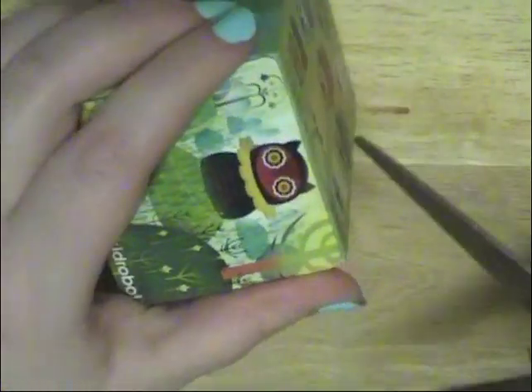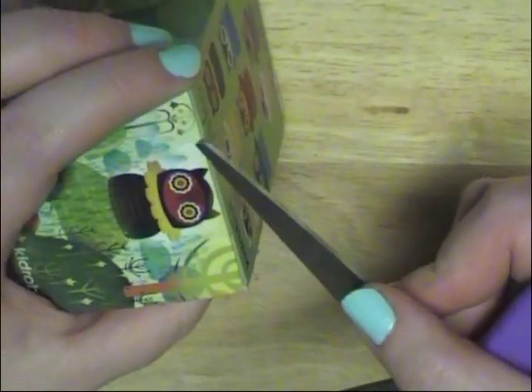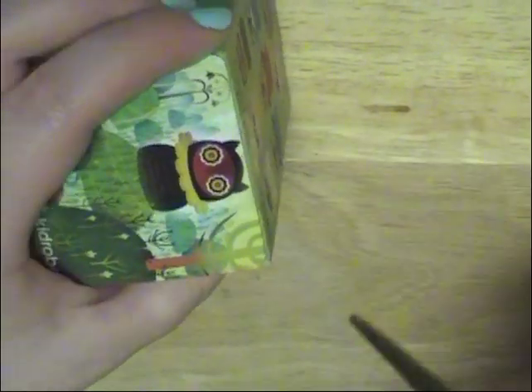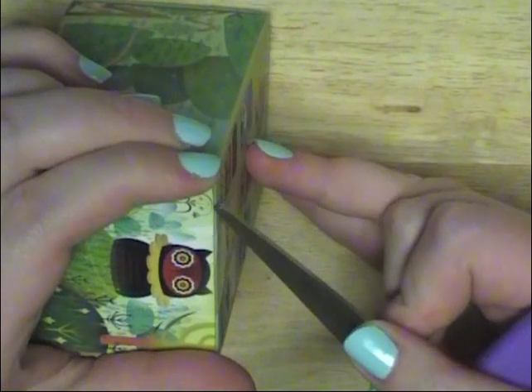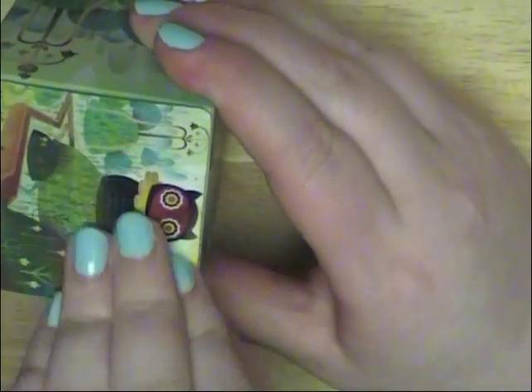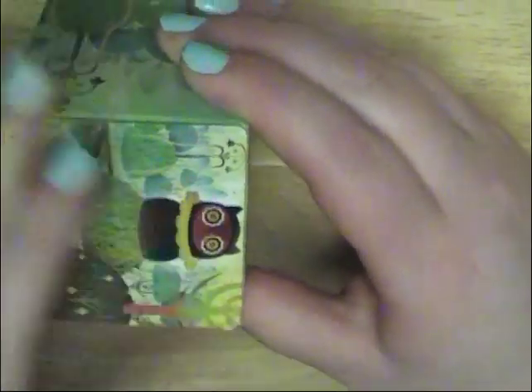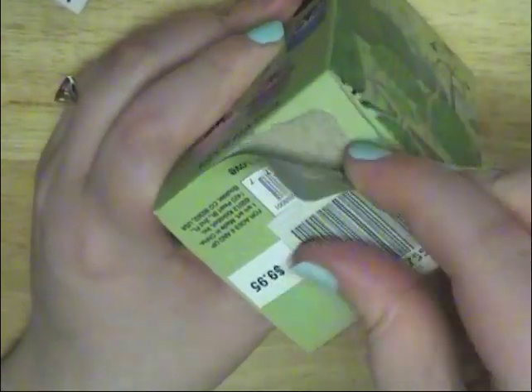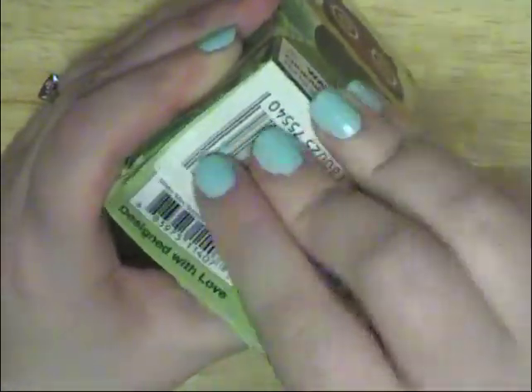I'm surprised they didn't super tape this up like they do with the Donatella ones. Let's try not to cut ourselves — there we go. Oh, I think it's glued. Fantastic, let's open it from the bottom. It says 'designed with love' — that's cute. Let's open from the bottom because we don't want to mess the top up.